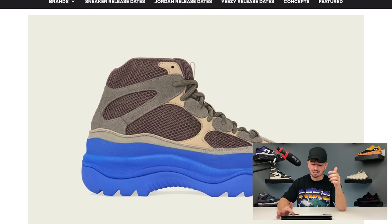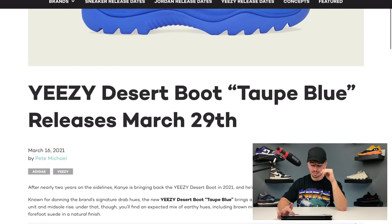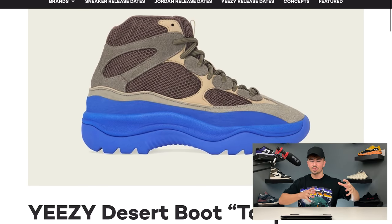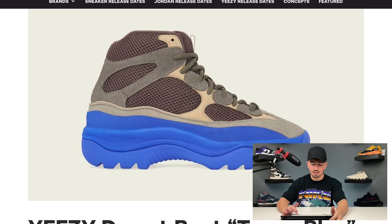Before we move on from Yeezy, we've got one more story — and that is the next Yeezy release. March isn't done for Yeezys. We got one more release on Monday, which is March the 29th: the Yeezy Desert Boot Taupe Blue. This is the taupe on top with just the massive blue midsole. I just wanted to let you guys know that this one is releasing on March the 29th.